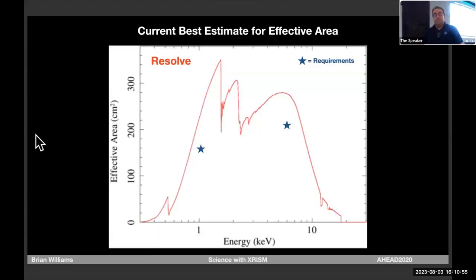Here's the effective area plot. I've put a star at the requirements at 1 and 6 keV — we're well above that. This is our current best estimate of what we'll see on orbit, passed all the way through the system — not just the XMA effective area from the ground. We'll update this once we're on orbit, but we're confident based on previous experience that this is what we'll get.